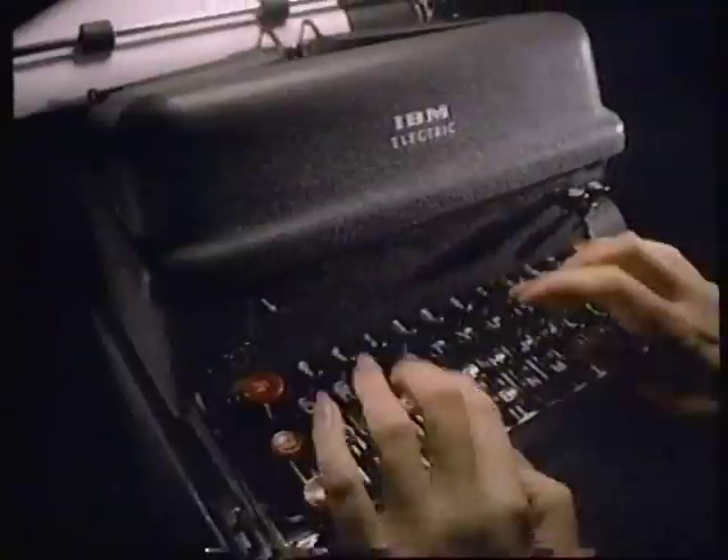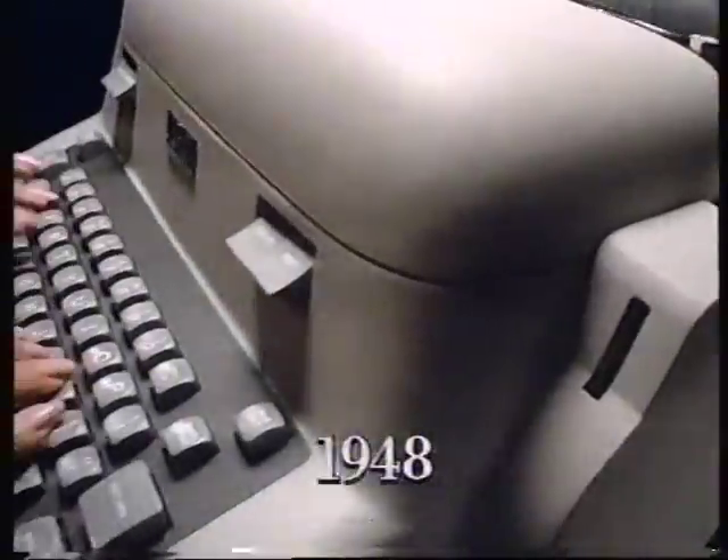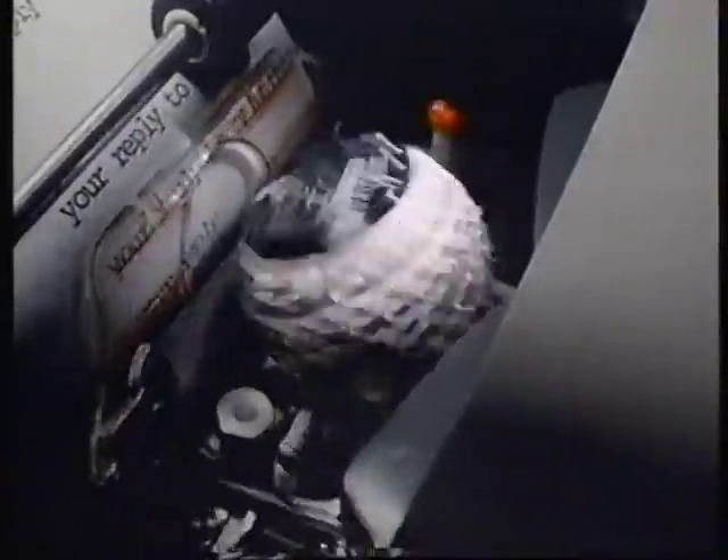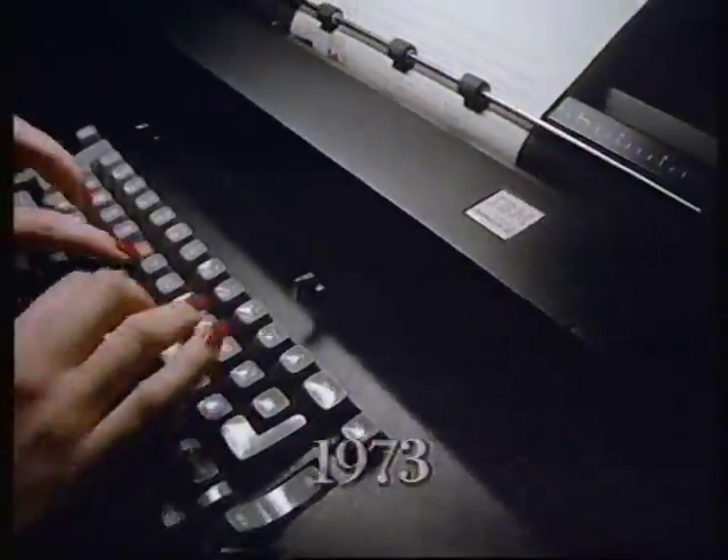It started in 1933 with our first electric. Then came typing that looked like printing. The revolutionary Selectric. And Selectrics that correct mistakes.